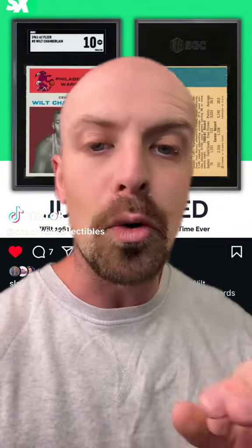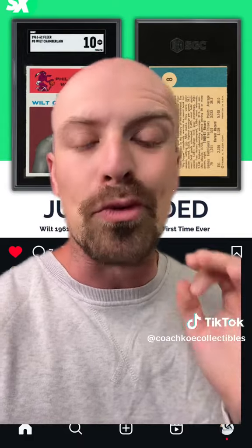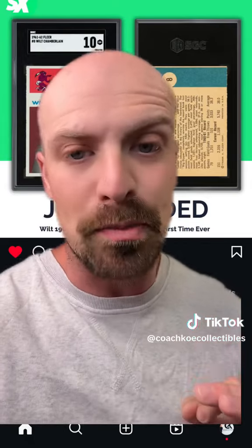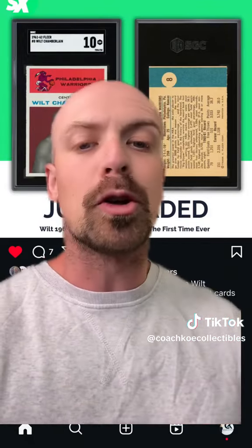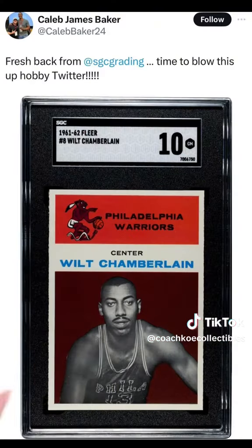Odds of this happening are so astronomically low. Yesterday we had an event take place that will reshape the market for this sports card. A $1 million plus sports card was just uncovered. This card was just graded — it is a 1961 Fleer Wilt Chamberlain rookie in an SGC 10.